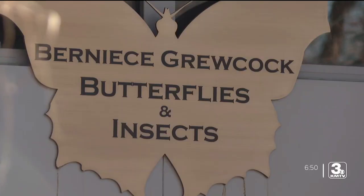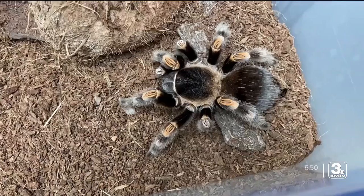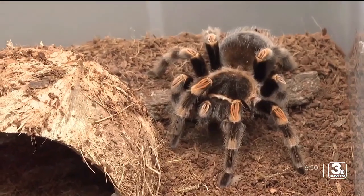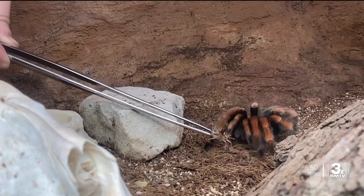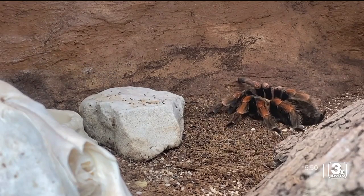This week's visit takes us to the Bernice Groucock Butterfly and Insects Pavilion, but we're not here to see butterflies. They'll eat pretty much anything they come across that's smaller than them. Even sometimes, depending on the size of the spider, they can take down small mammals. But Keeper Bailey Pratt and Supervisor Sarah Jenkins say tarantulas aren't as tough as they seem.